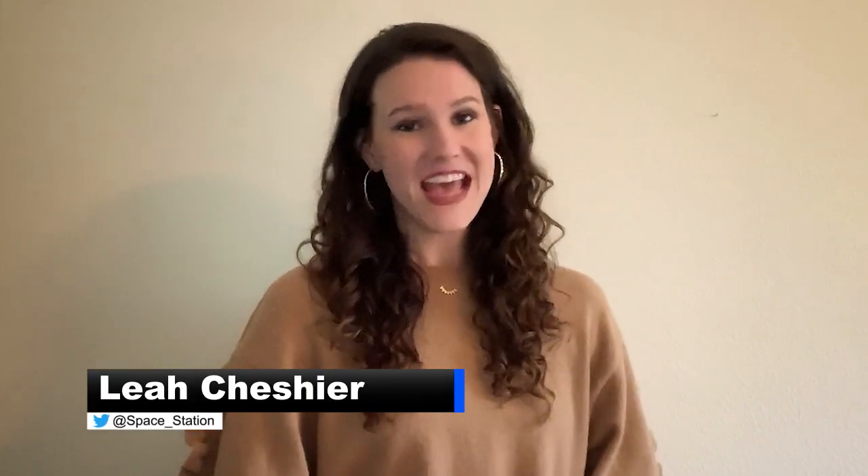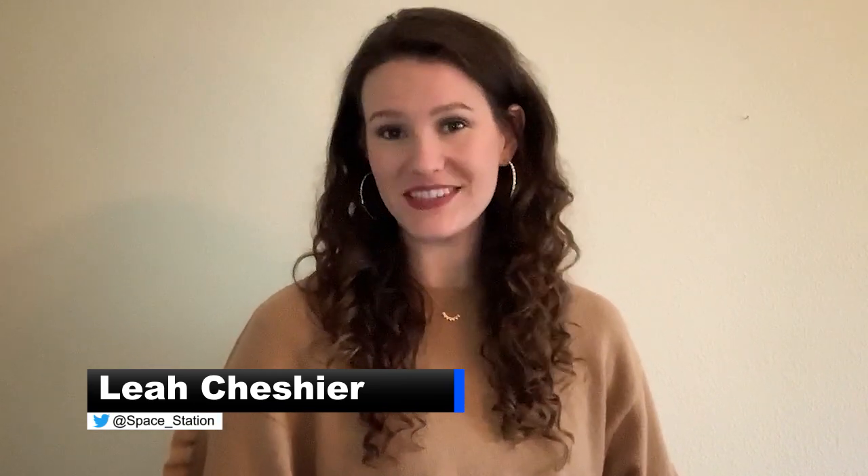Welcome to Space to Ground and Happy New Year! I'm Leah Cheshire. This week, a cargo spacecraft departed the orbiting laboratory while another prepares to do the same.